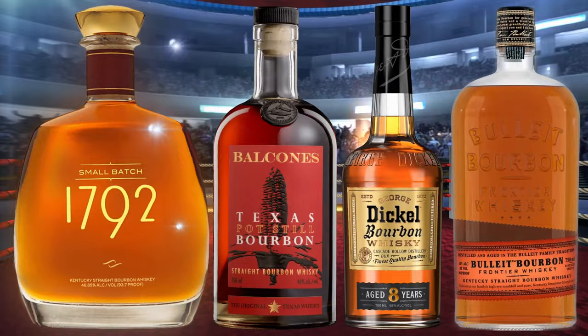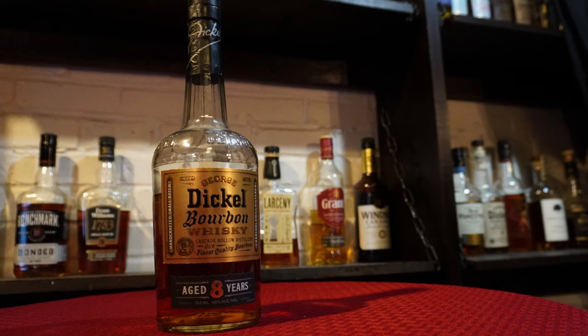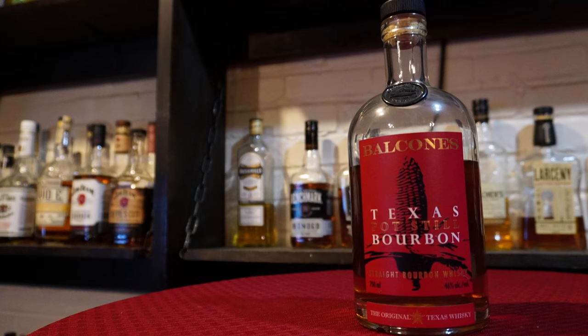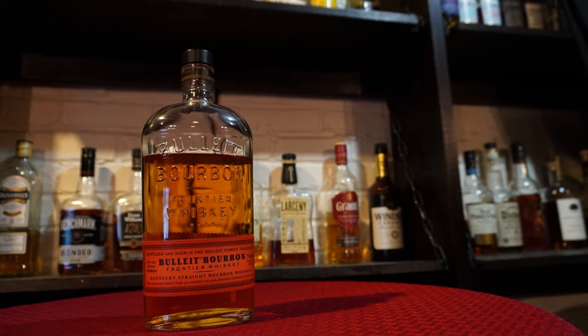In the first corner, coming in at $30 and weighing in at 93.7 proof, 1792 Small Batch. In the second corner, coming in at $28 and weighing in at $90 proof, Dickel 8-year bourbon. In the third corner, coming in at $30 and weighing in at 92 proof, Balcones Texas Pot Still Bourbon.